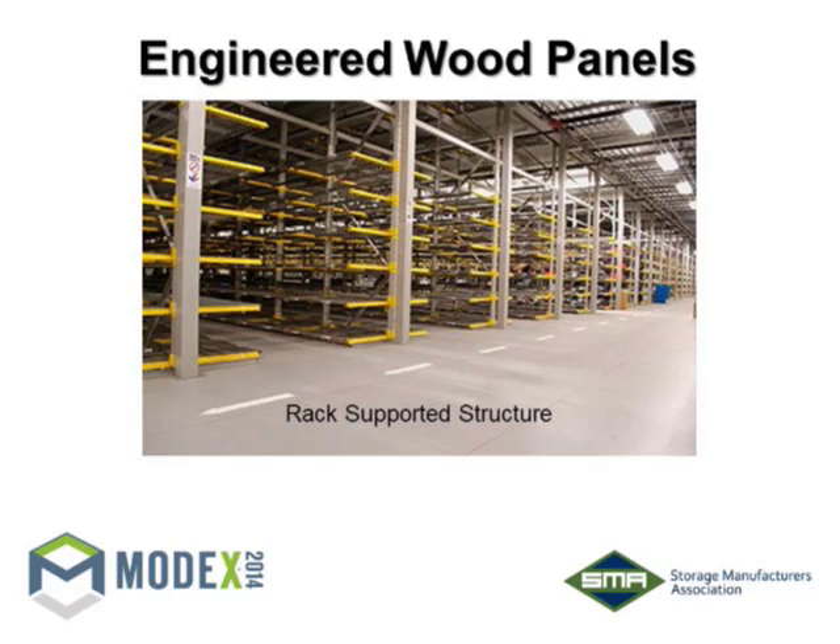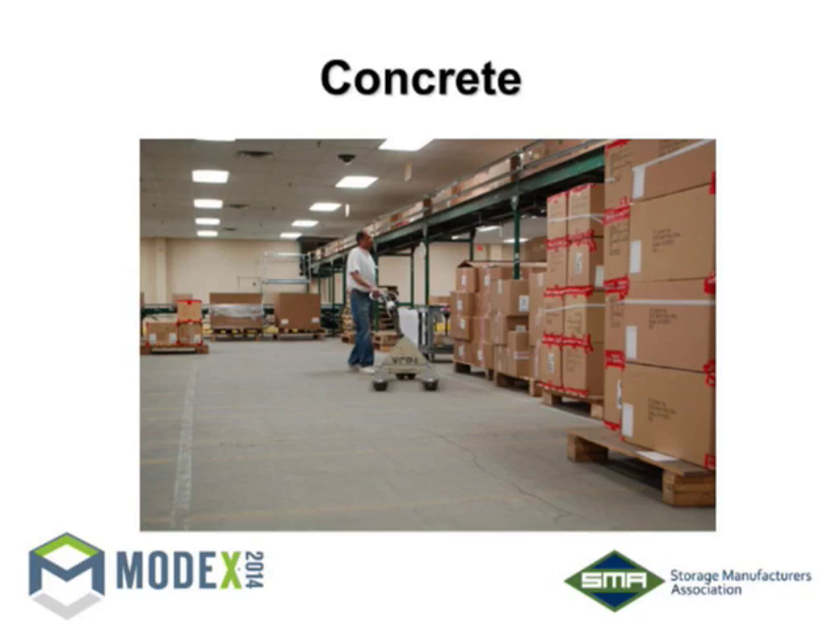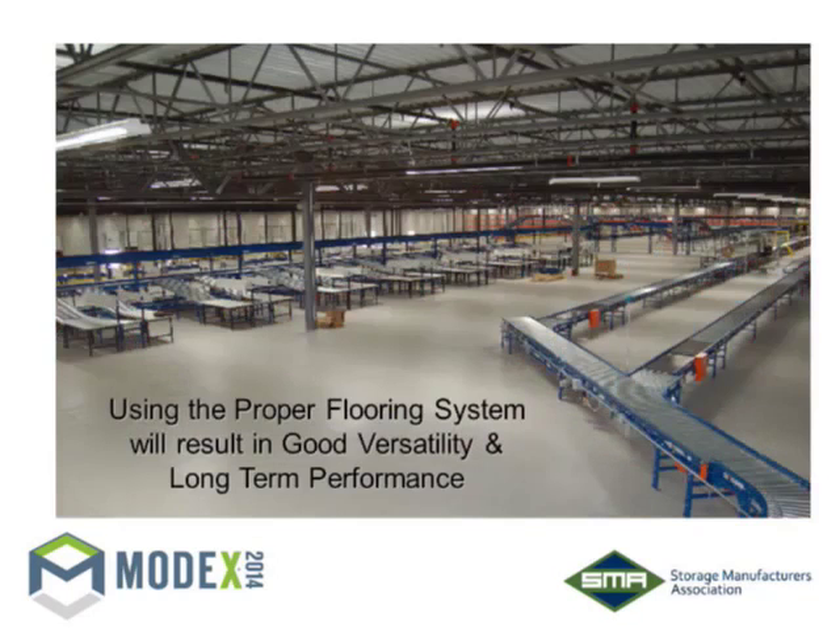Rack-supported structures are another application. Diamond plate and concrete we touched on earlier. The key is this: use of the proper flooring system will result in good versatility and long-term performance. There is no one decking that's perfect for every application, just like there's not one framing type that's perfect for every application. Your design professional will help you by asking good questions and making sure you get the right system.